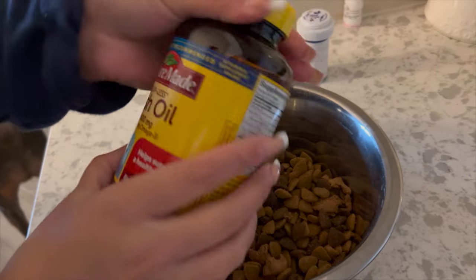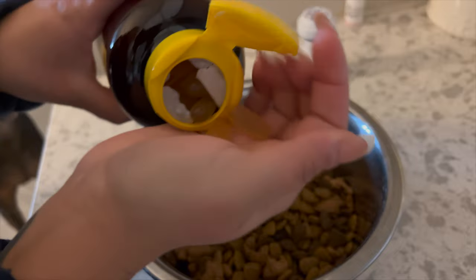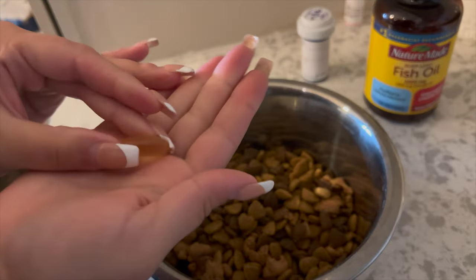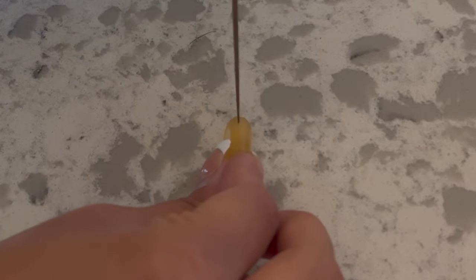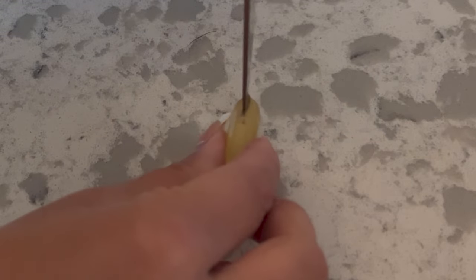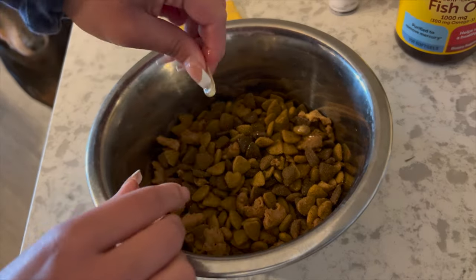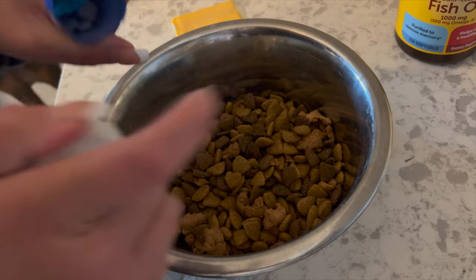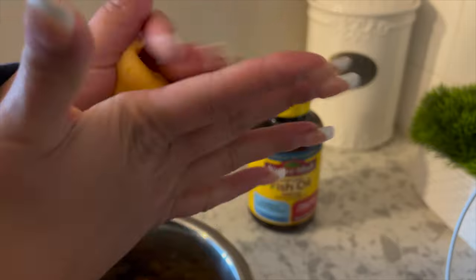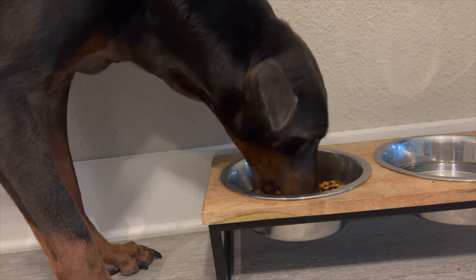Mav currently gets a fish oil supplement because he is a blue Doberman, so he naturally has a little bit of dry skin — this just helps with that. It's human grade; his vet actually suggested the human grade version, which is a little bit cheaper than a dog-specific omega-3 supplement. Mav is also on antibiotics right now for a skin infection, and he loves to get those in a cheese ball.